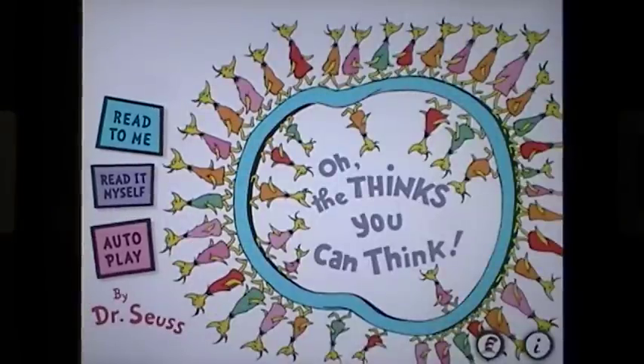Oh The Thinks You Can Think by Dr. Seuss. This is Maggie B for Apps for iPads. Join us on the website where we'll have our full review.